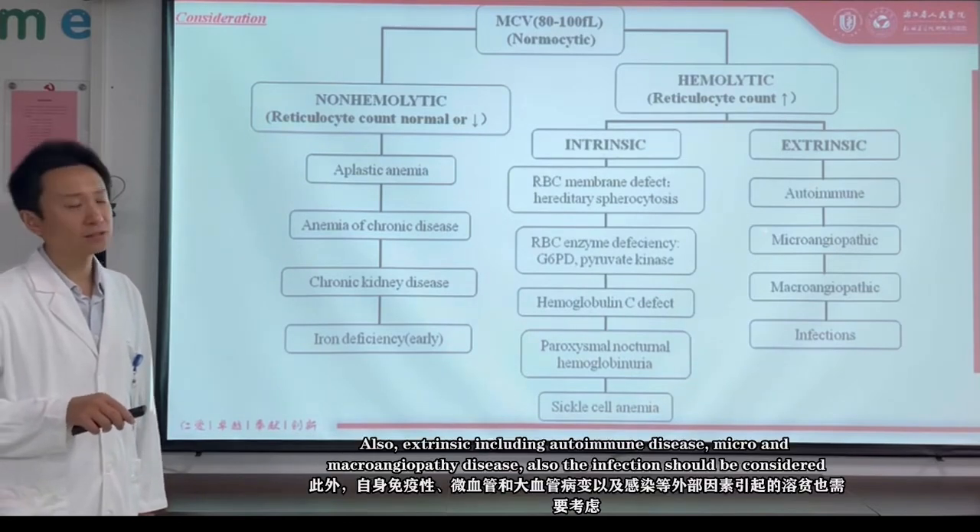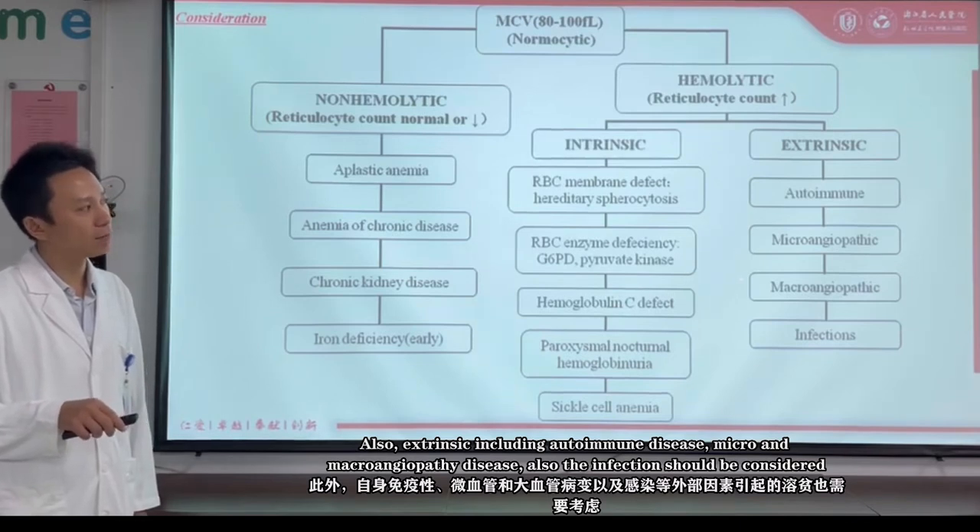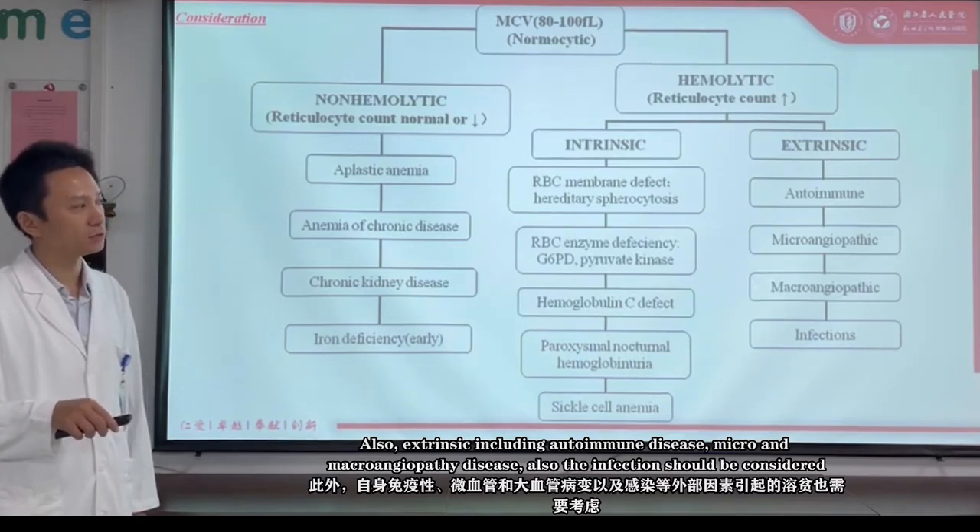Also, extrinsic hemolytic causes, including autoimmune disease, micro- and macro-angiopathic disease, and infection, should also be considered.